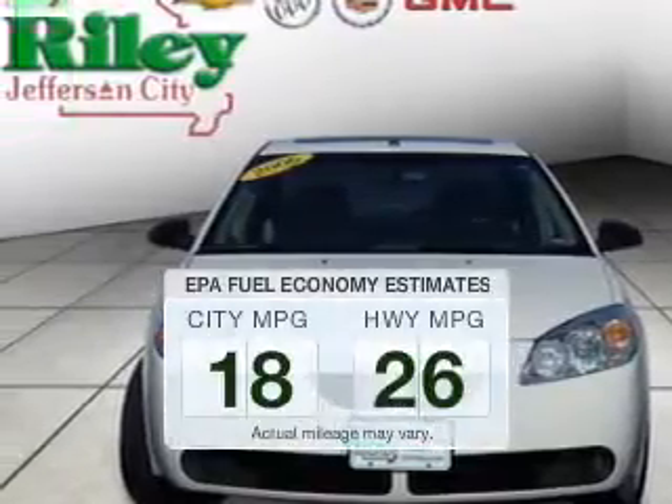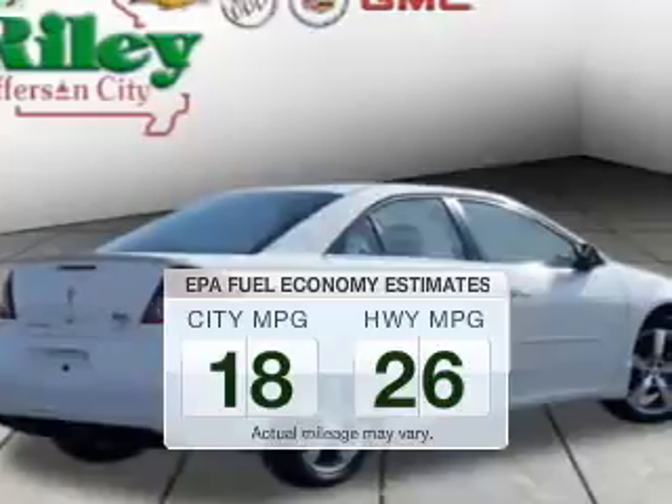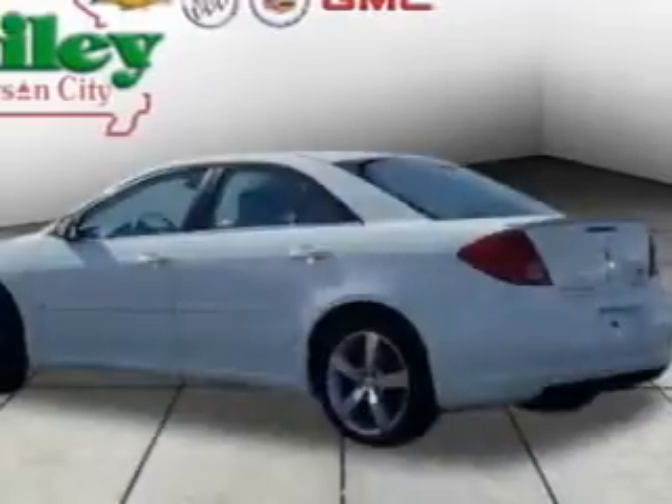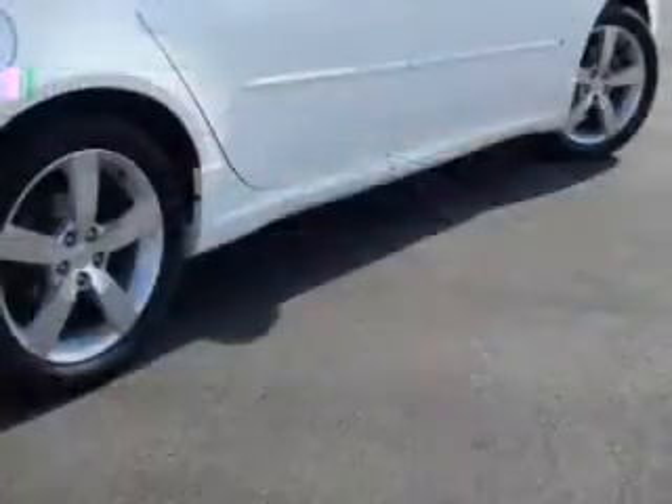Save your money. Make less trips to the gas station to fill your gas tank when driving this fuel-efficient vehicle. The powertrain includes front-wheel drive with a reliable engine that responds smoothly to its automatic transmission.